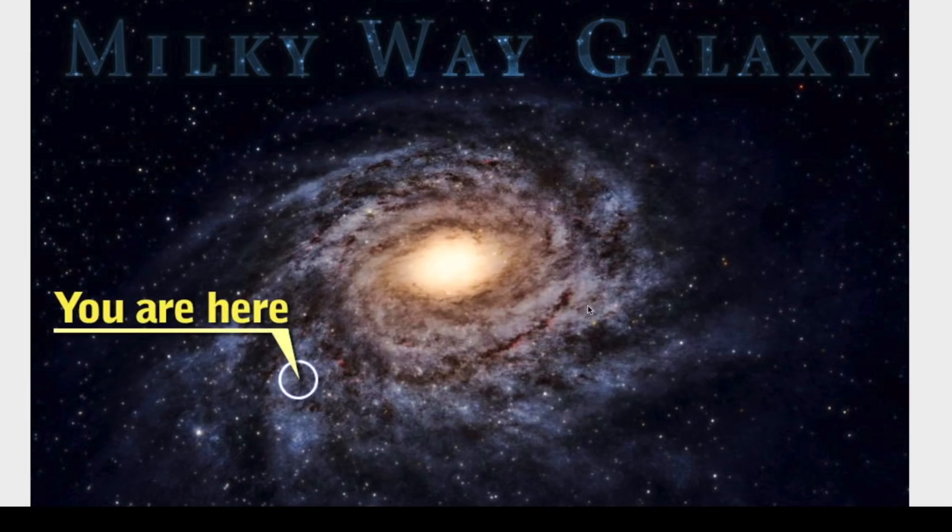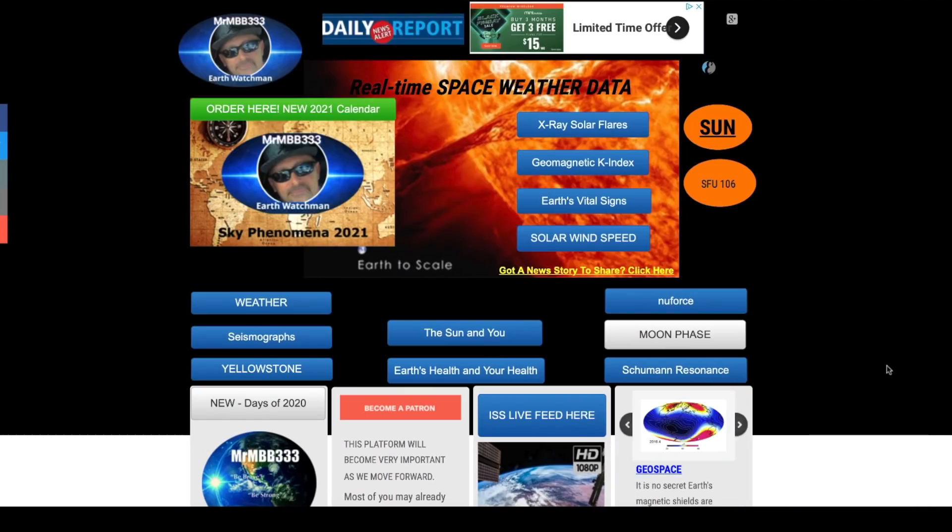I remember years ago looking at a map of the Milky Way galaxy that would look very much like this one — an arrow pointing to the outer spiral arm of the galaxy saying 'you are here,' out on this far-reaching arm. The Milky Way galaxy is a spiral galaxy; we were always shown out here on the edge. But apparently we are a lot closer to the center of the Milky Way galaxy than we ever realized.